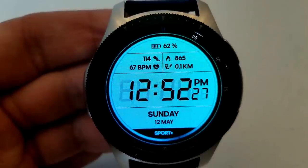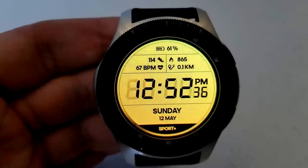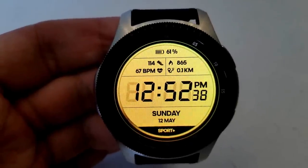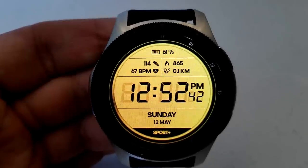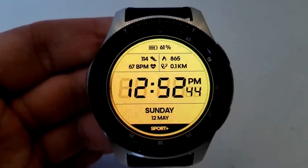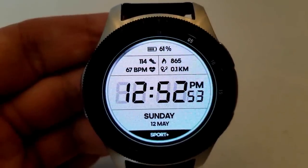The color change affects the entire display, which makes for a very bold look on this face. Features include battery power at the top, and underneath that your step count, last recorded heart rate, calories burned, and distance traveled. The full date is right at the bottom, and this one comes pre-loaded with four fixed app shortcuts as well as one customizable shortcut.